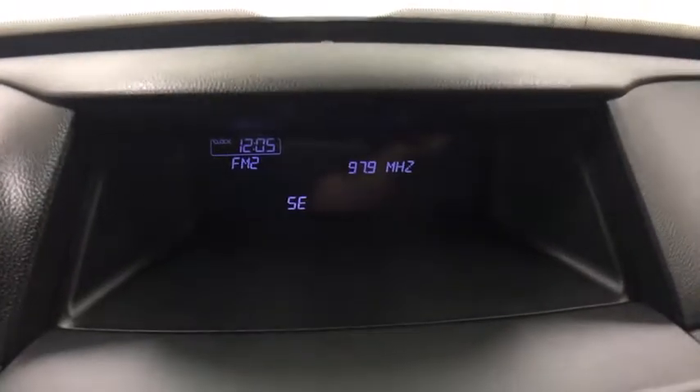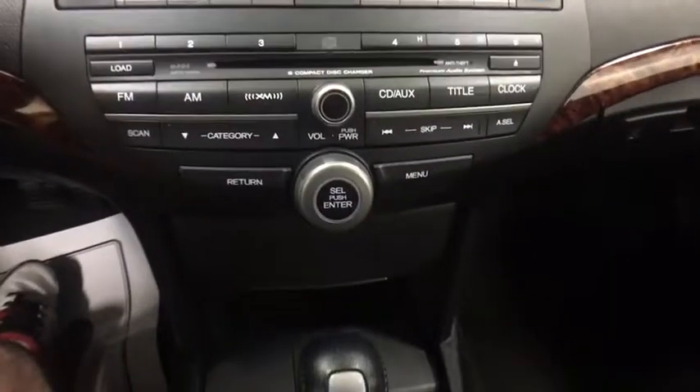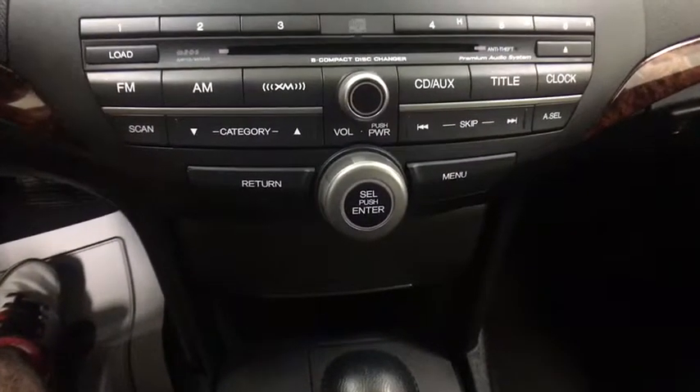Four-wheel drive, cruise control, aluminum wheels, floor mats, auto-dimming rear-view mirror, universal garage door opener, AM-FM stereo radio.